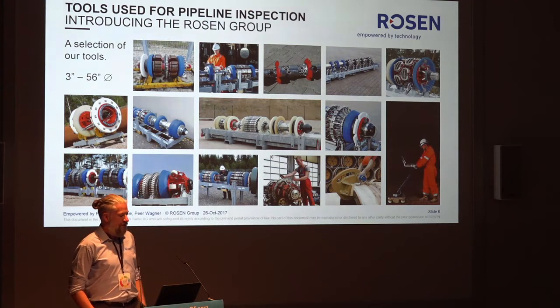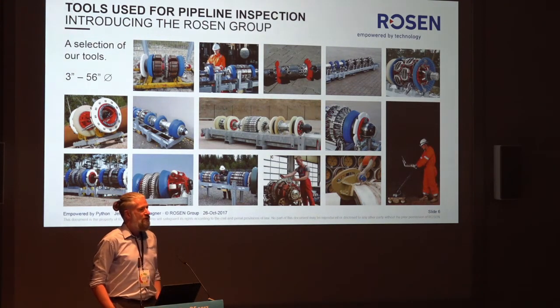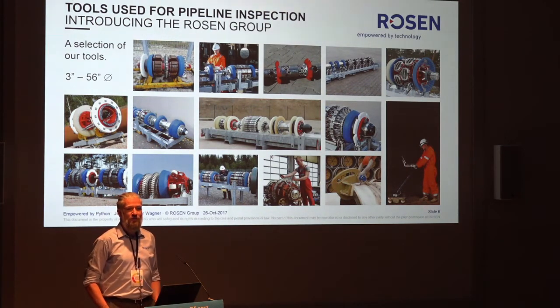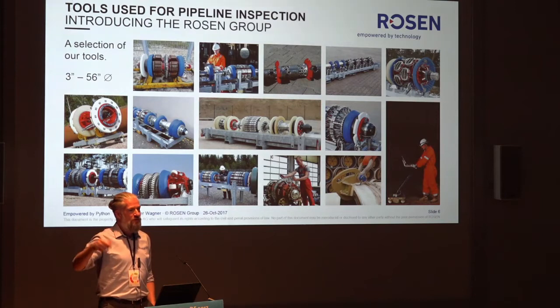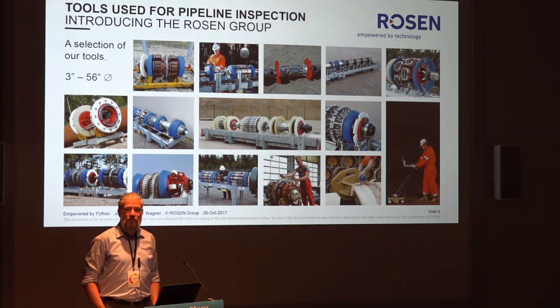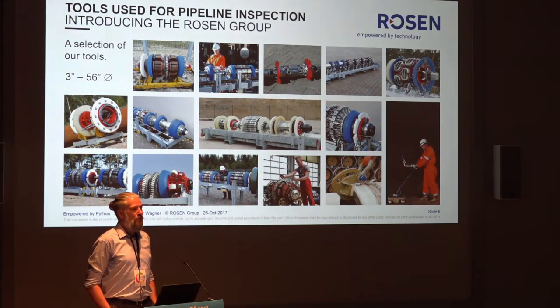We have these devices traveling through the pipeline with the oil or gas that is transported. We have them from 3 inches to 56 inches. 3 inches is more the size of a coffee mug; 56 inches you might be able to walk through. These pipelines are a few hundred kilometers, with the longer ones up to a thousand or even more kilometers, and we can do inspections of these in one go. We build these devices ourselves — we're not selling them. Everything is only developed and built in-house, and we maintain these devices as well.